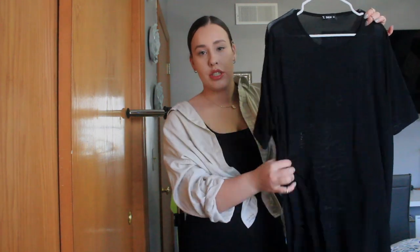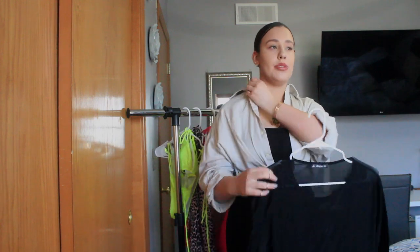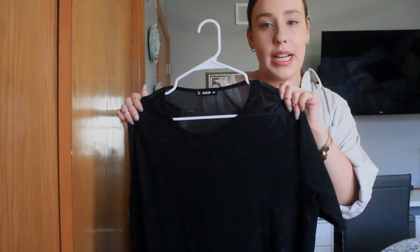This next item is a black mesh sheer cover-up for bathing suits. I got this in a large and I kind of regret it — it fits big and doesn't really show the bathing suit through it since it's not super tight. It looks more like an oversized black t-shirt than a cover-up. My recommendation: size down if you want it to show your bathing suit. Unfortunately I have to return this, but it's still really good quality and a cute piece.